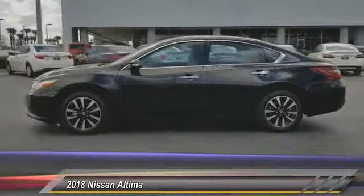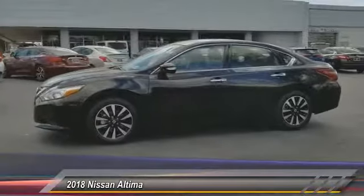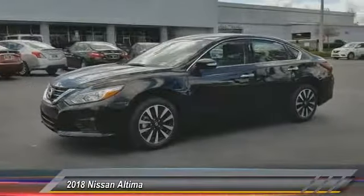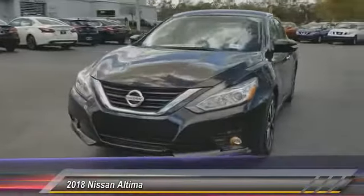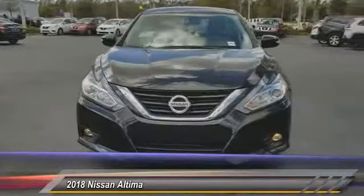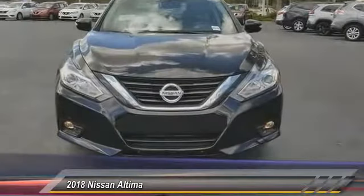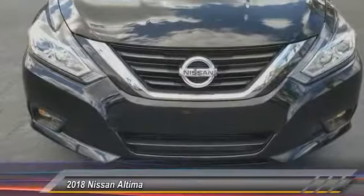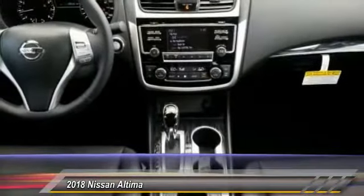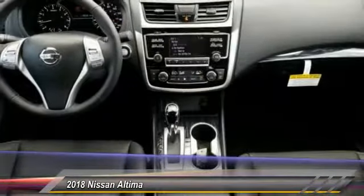Some of this vehicle's great options include remote engine start, stability control, traction control, keyless entry, anti-lock braking system, backup camera, steering wheel audio controls, power passenger seat, Bluetooth, and a leather-wrapped steering wheel. A vehicle like this doesn't come along every day — come in and get it before someone else does.